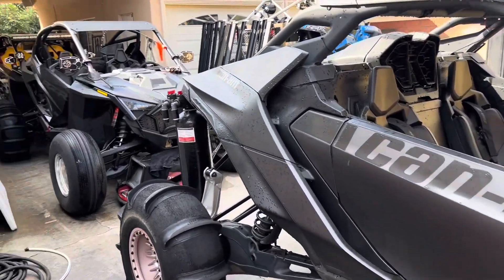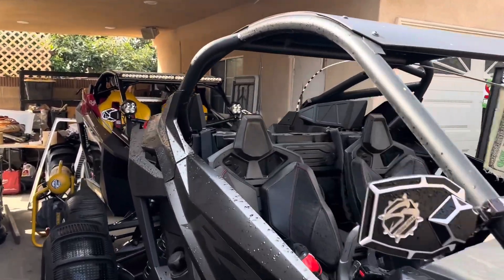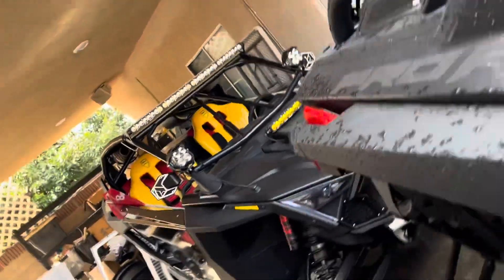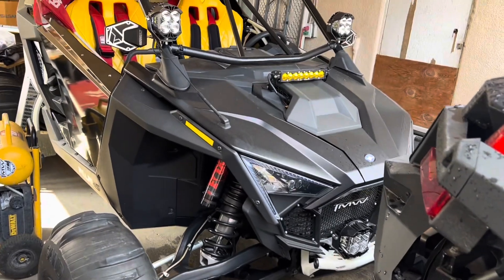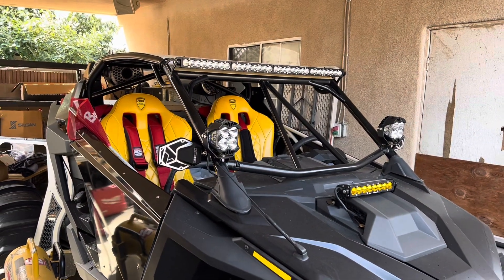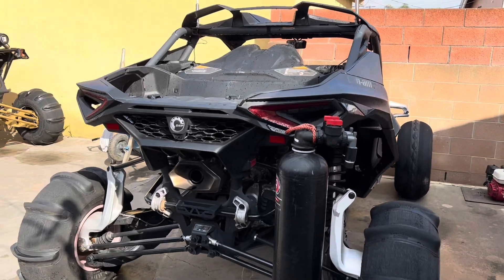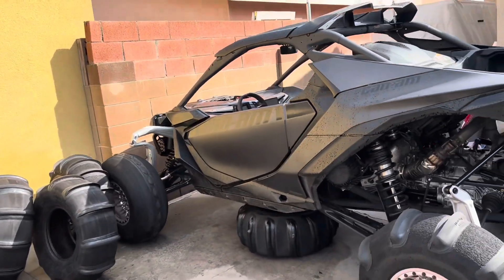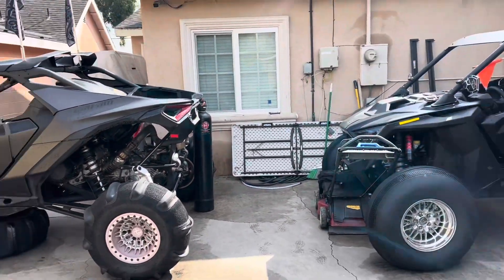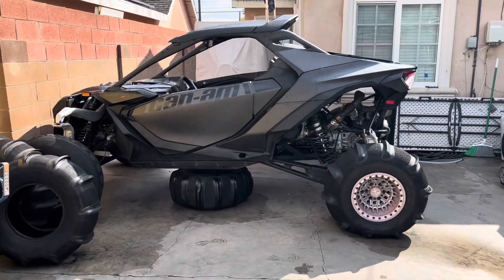You can even put it up against the Pro R. Should we have a Maverick R versus a Pro R competition? This one's all stock too — it just has doors, cage, wheels, tires, lighting, whips. It does have an exhaust but no tune. This is not tuned. So we can put it up against the Maverick R. Maverick R versus a Pro R — this is pretty much stock to stock right here, just wheels and tires.